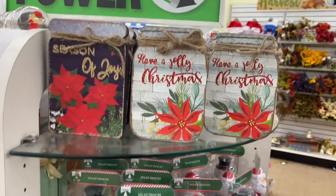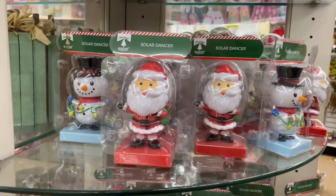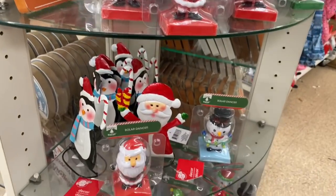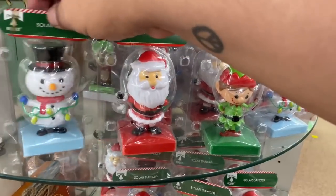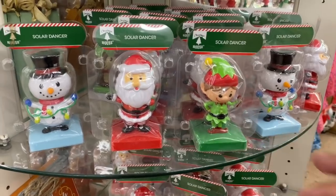Speaking of Christmas, I think these are from last year - they do have the little bobblehead dolls. I see Santa, the snowman, and sometimes they get scattered around. So there are three of them: the snowman, Santa, and the little elf. Very cute little bobbleheads. I tried to make it move but it won't, but okay.